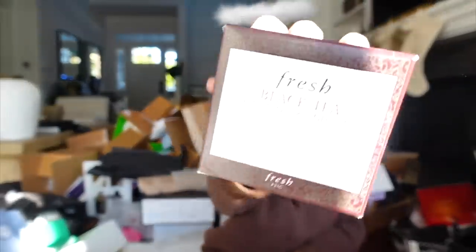We got a package from Fresh. It looks like I got their black tea firming overnight mask, the eye concentrate, the face serum, and their neck cream. So they sent over the full black tea line.